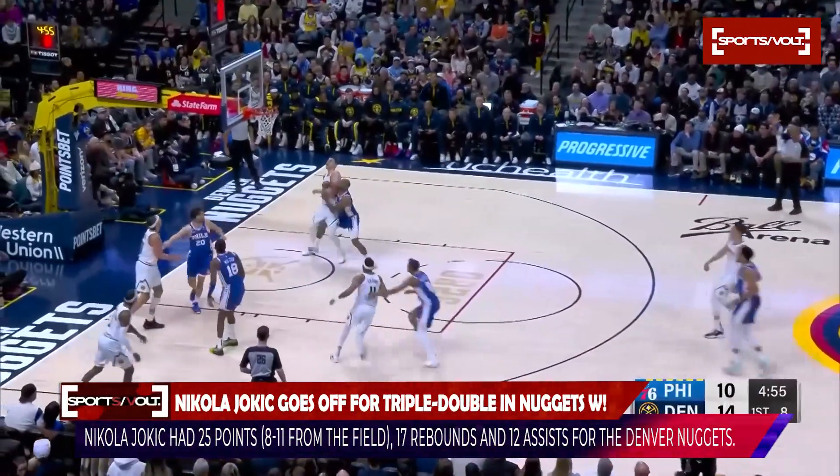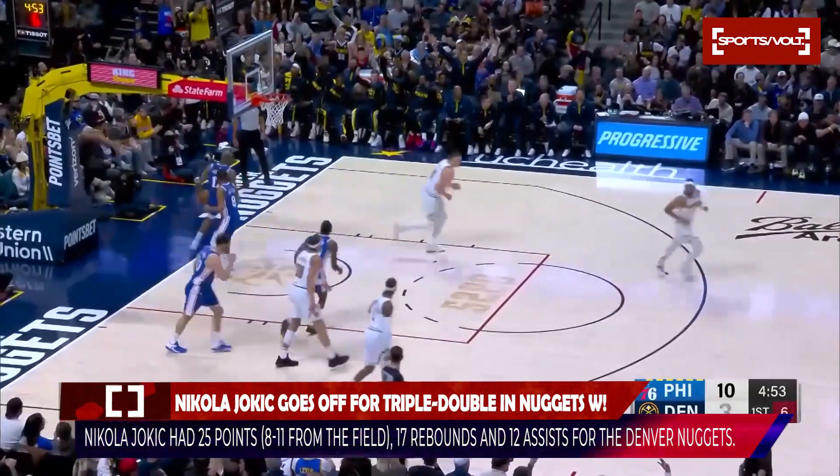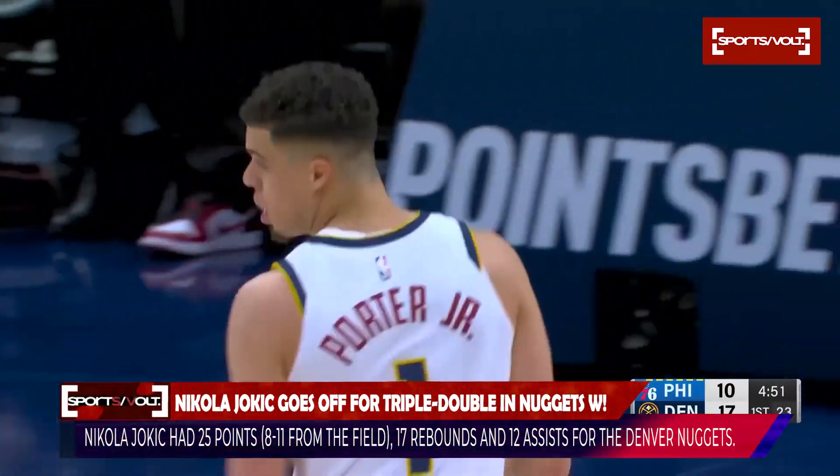Pass it out to Porter, straight away, long range — got it. MP with a long jumper, and the Nuggets go up.